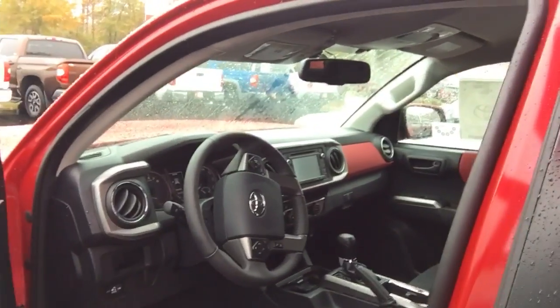This truck comes with a minimum of two years, 25,000 miles, complimentary maintenance and tires for life here at LaGrange Toyota.